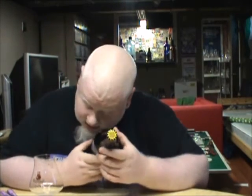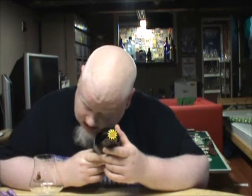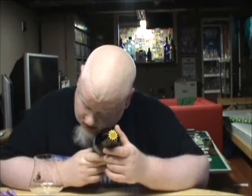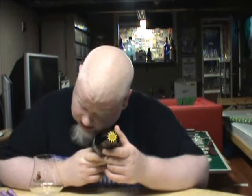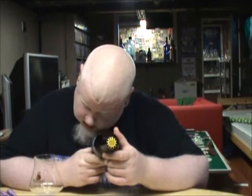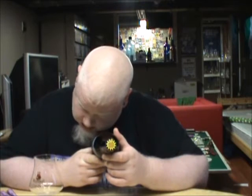The label reads: 'A classic example of oatmeal stout. The deep garnet-tinted ebony in hue with a dense, voluptuous mahogany head.' The cap says 'solar-powered brewery.' You guys in California!